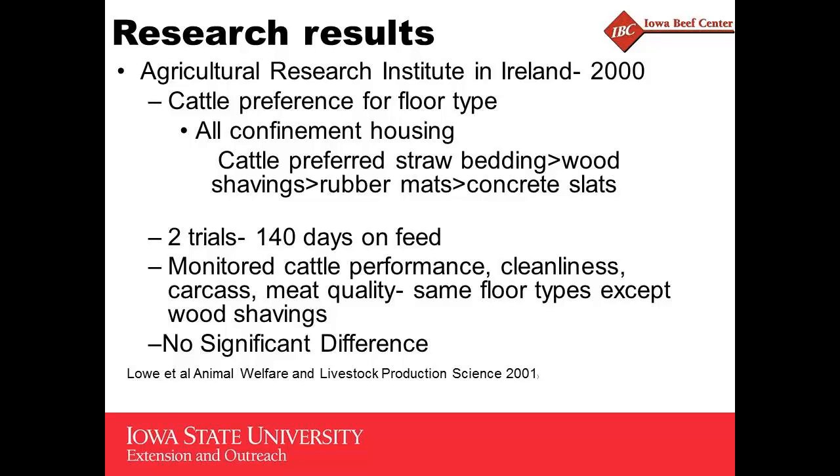We've got these set up and we're going to go through all of them in this fashion: where the research was done, what they were looking at, and then my summary of what was in the research paper. They're all listed in your proceedings. The Ag Research Institute in Ireland back in 2000 had about three trials. The first one was just looking at preference for the floor type — and this won't surprise anybody. The cattle preferred straw bedding on solid concrete and wood shavings on solid concrete, then rubber mats over concrete slats, then concrete slats.